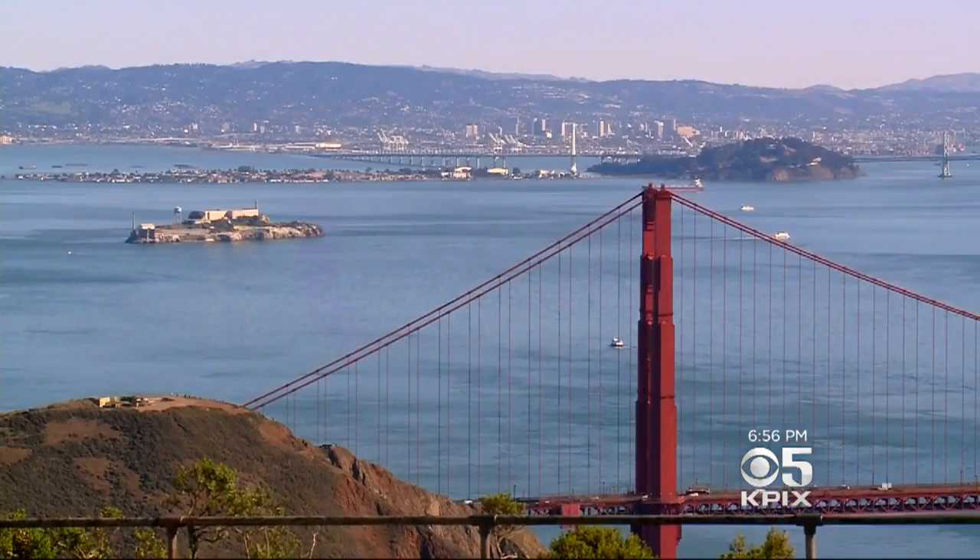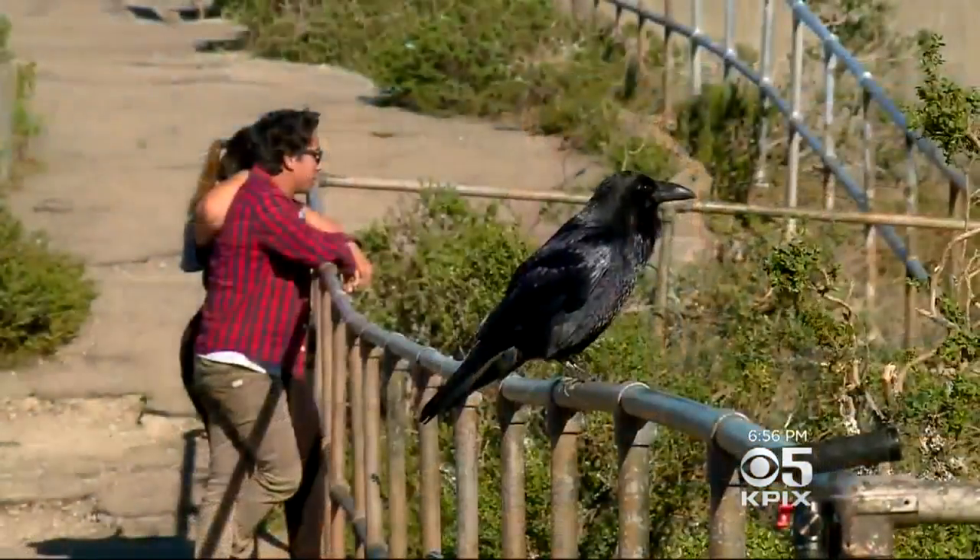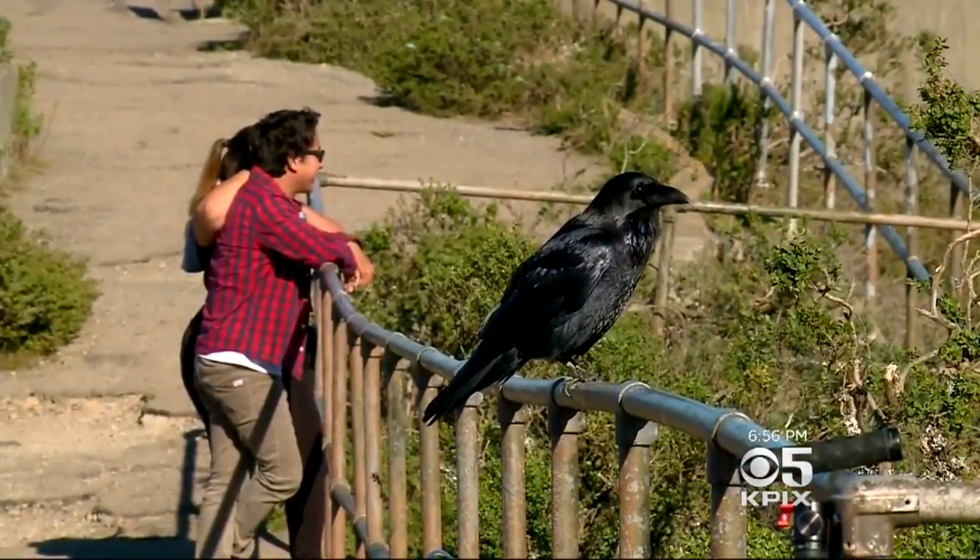So now, one of the most beautiful sights anywhere just got a little easier and less intrusive to get to. At the Marin Headlands, John Ramos, KPIX 5.